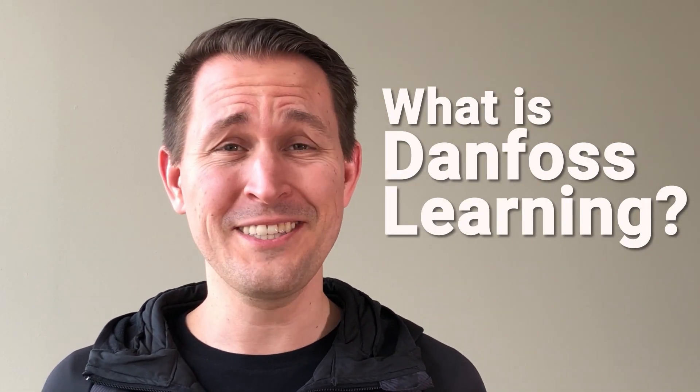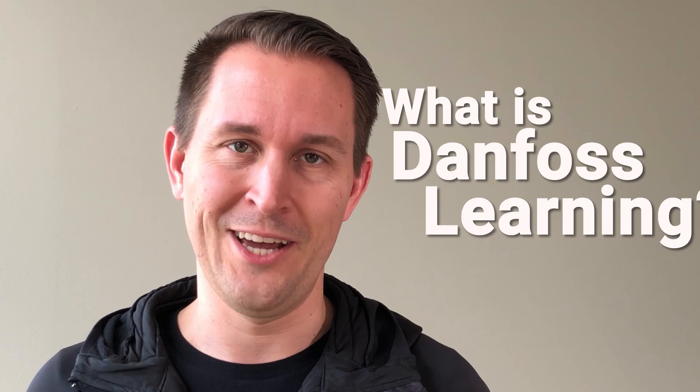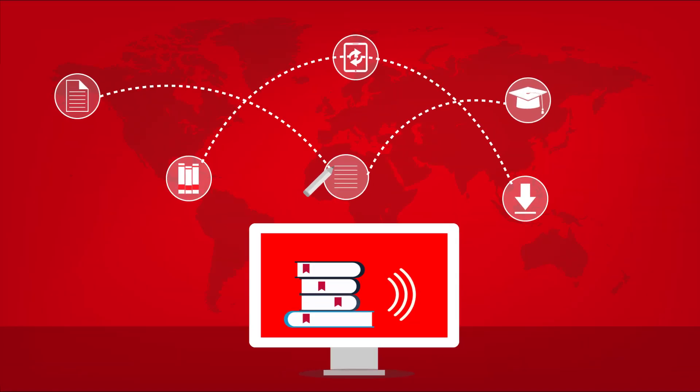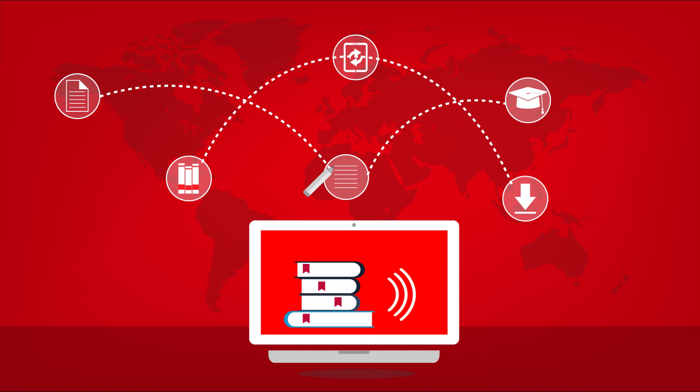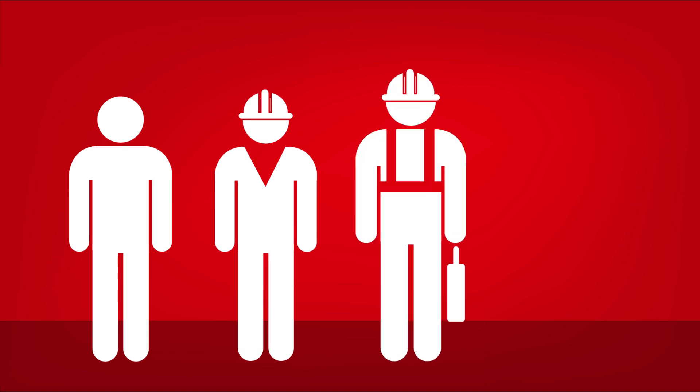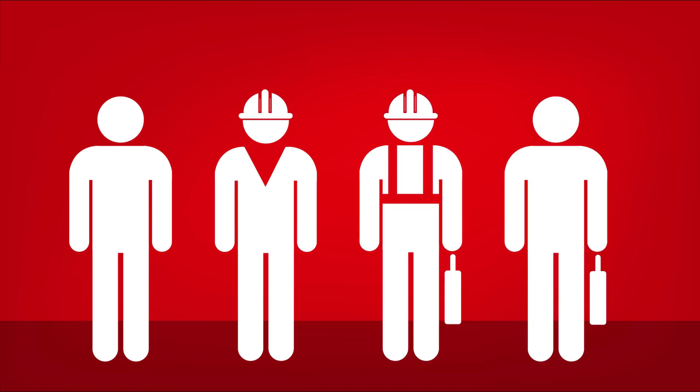Sounds pretty good, right? But you might be asking yourself, what is Danfoss Learning? Here's a quick breakdown. Danfoss Learning is a free online learning platform that you can access from anywhere in the world on your desktop, laptop, and even mobile device. It's open to everyone, but the courses and materials are specifically designed to help engineers, installers, service technicians, and wholesalers do their jobs better.